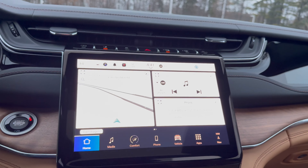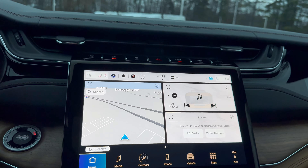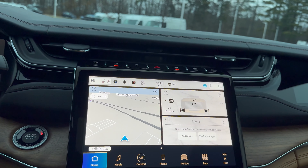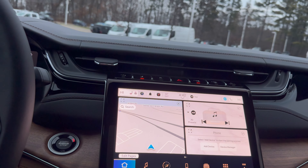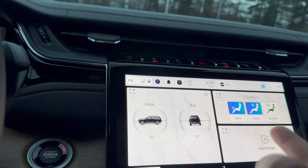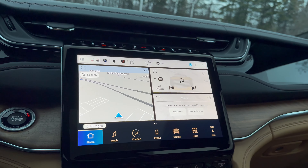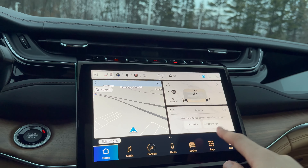The latest Uconnect 5 system works very well and is very intuitive. We have wireless Apple CarPlay and Android Auto, and I had no problem pairing it to my personal iPhone — the pairing process is very simple, just a couple steps and a verification. The widgets on the homepage are completely customizable; you can add a widget like 'now playing' right here. We also have a Wi-Fi hotspot and Amazon Alexa, which is a nice addition.